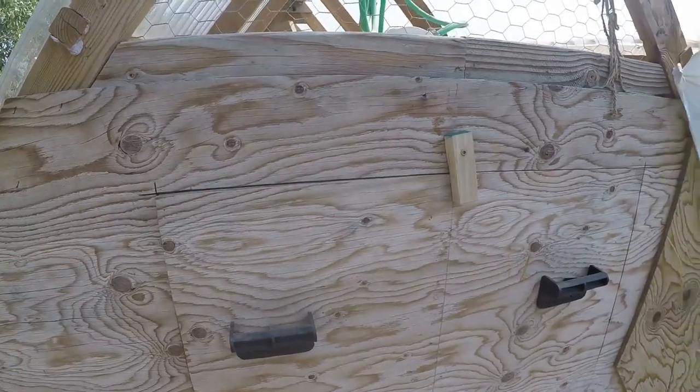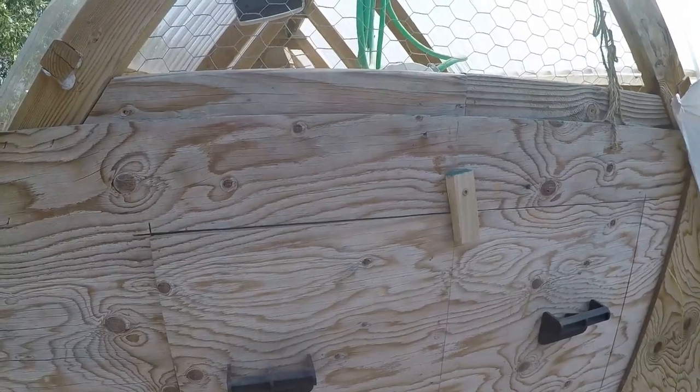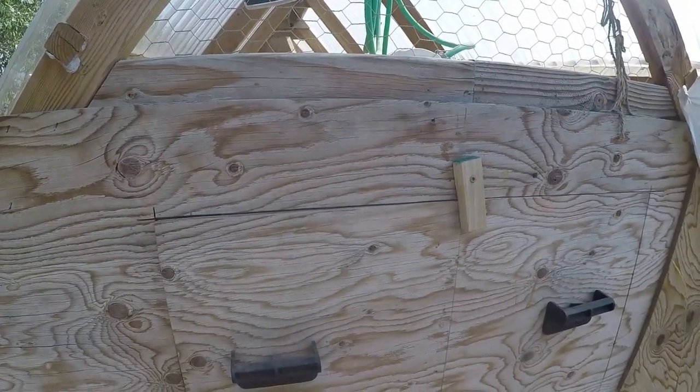We have a door on the greenhouse side of the hen house, and we take that off when we need to clean out this part of the structure.